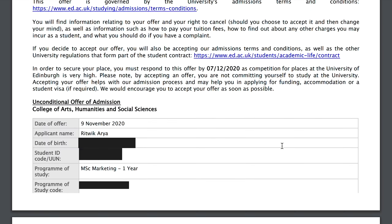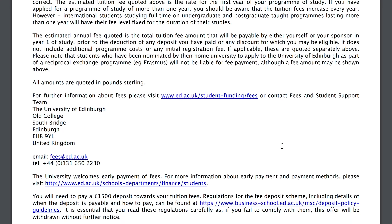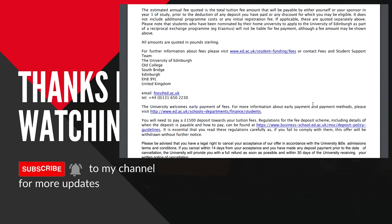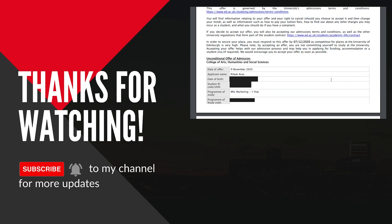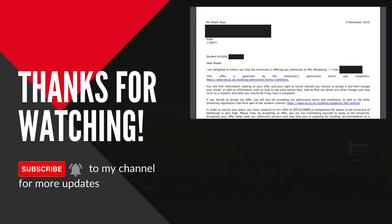So this is what an unconditional offer letter looks like. I hope you found this video helpful. Please let me know in the comments if you liked it, and do subscribe to my channel because I'll be making many more videos. I make informative videos for students currently studying in the UK and those coming to study here, to make their student journey easier. Please subscribe and press the bell icon so you get notified whenever I upload a new video. That's all — bye!